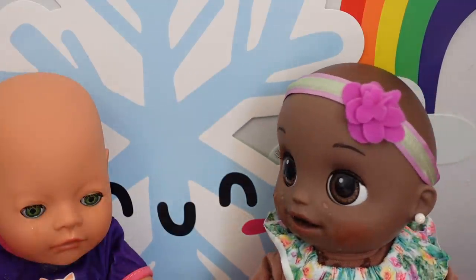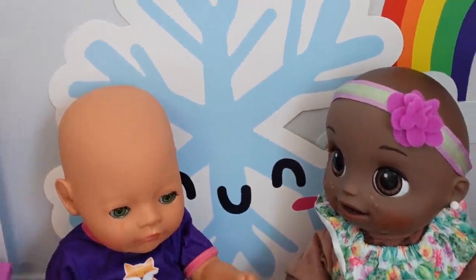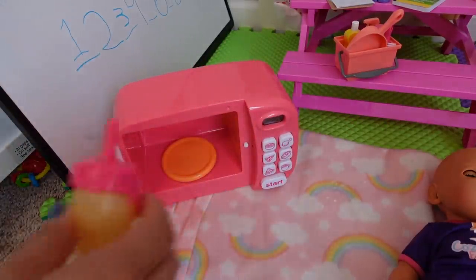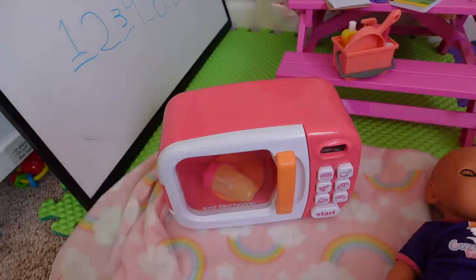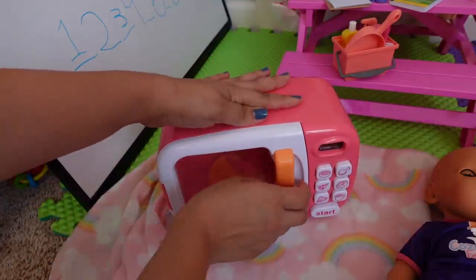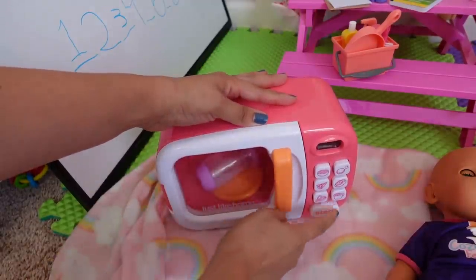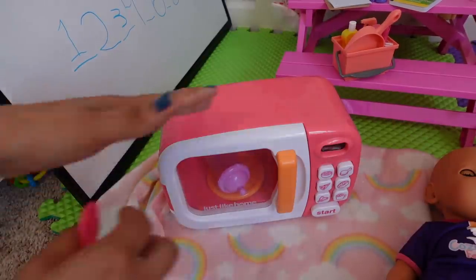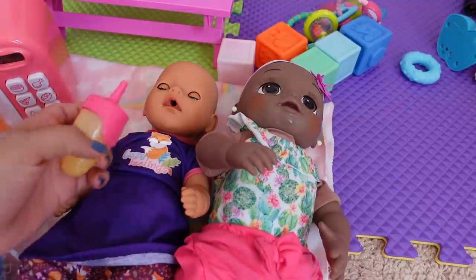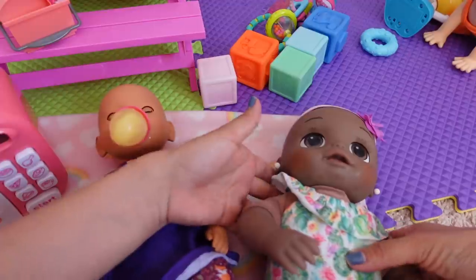Are you girls hungry? Yes, it is bottle time, isn't it? Okay, so I need to make bottles for these two little ones. These babies are still very little, so they like their bottle warmed up. Okay, there is that bottle. Now let's warm this one up. Let's feed both of these babies at the same time. Okay, she is done.